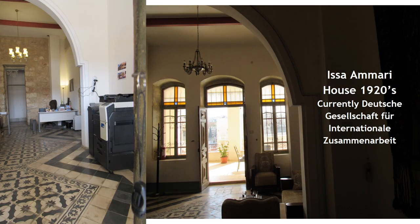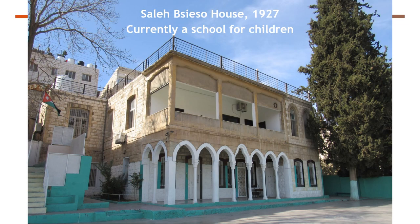One of the most important and beautiful examples in Jabal al-Webde is the Isa al-Ammari house, now adaptively reused as an office building for the German Agency for International Cooperation, GIZ. The team visited this building with the granddaughter of the original house owner — an emotional experience as she recalled memories of the house, the balcony, the neighbors, and all the stories. Several other houses are adaptively reused as art and cultural centers, schools, or cafes and restaurants, where cultural values are preserved. Another example is Saleh Ibsesu house, built in 1927, currently used as a school for children.